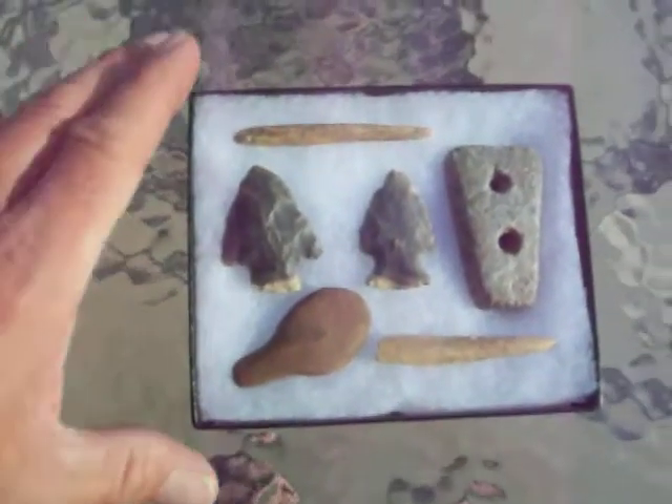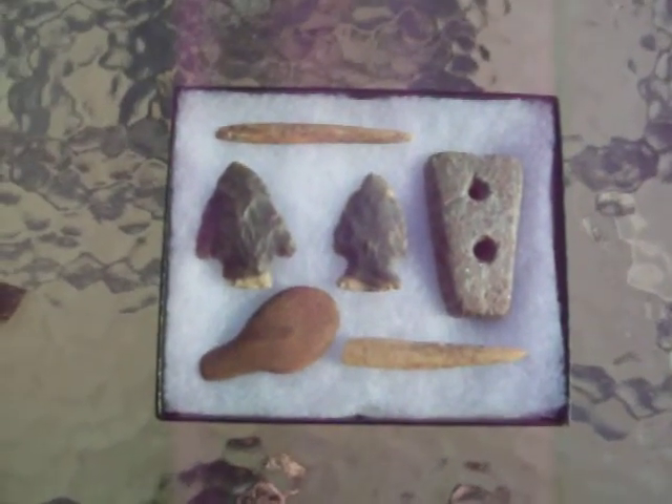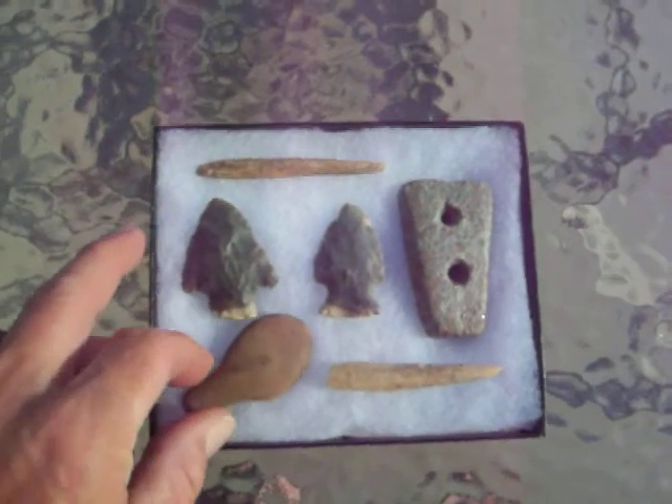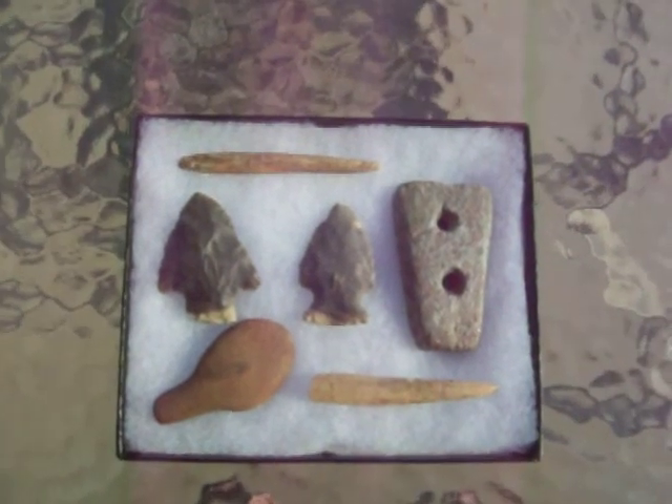Alright, we'll get back with you when I find something else, something more recent. But if anybody knows what this might be, shed a little light on it for me, let me know. Y'all take care and thanks for watching.